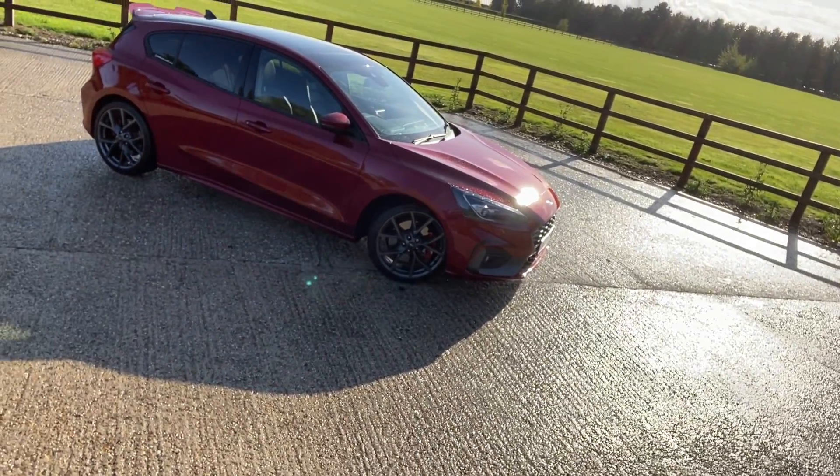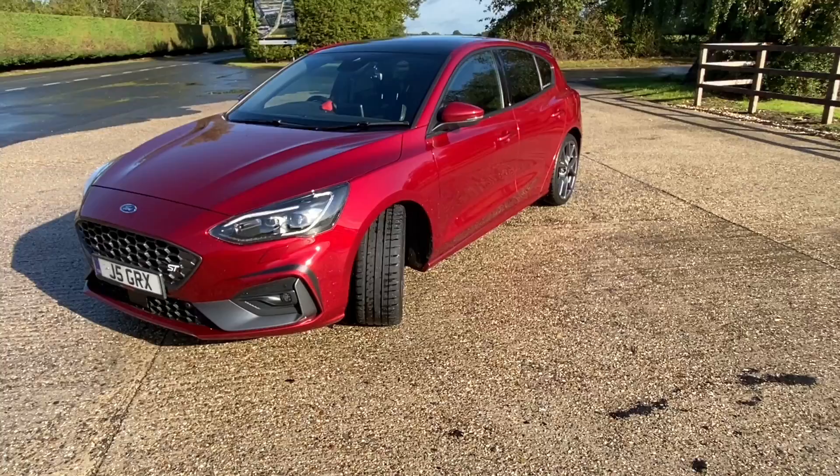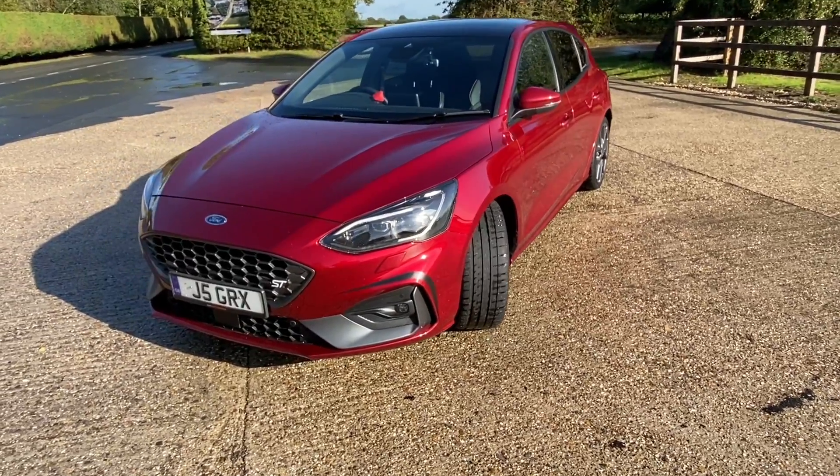Good morning and welcome to On The Road Reviews with me, Jamie Green. Today we're at the beautiful Erskine Business Park with the Mark 4 Ford Focus ST. Here it is — the model we're testing today.